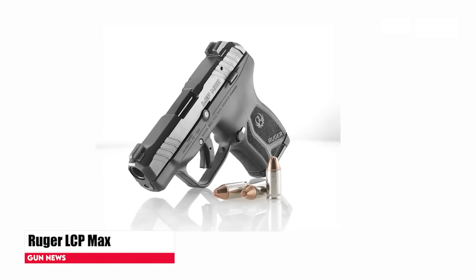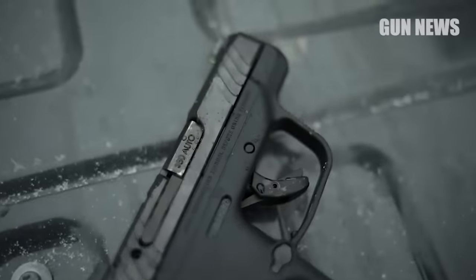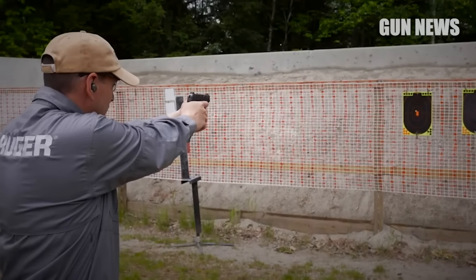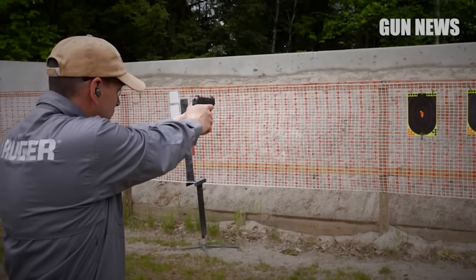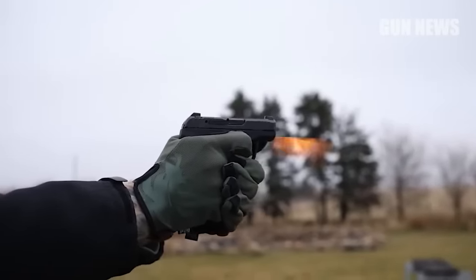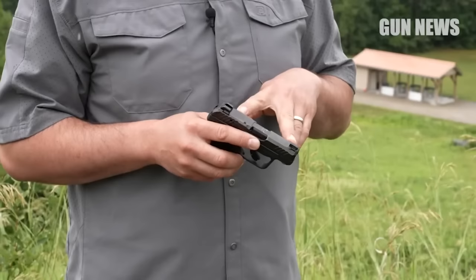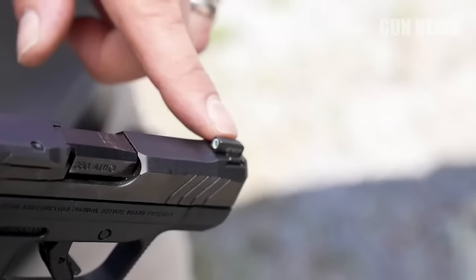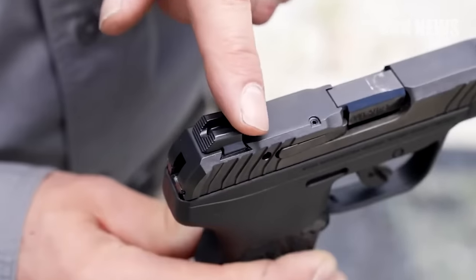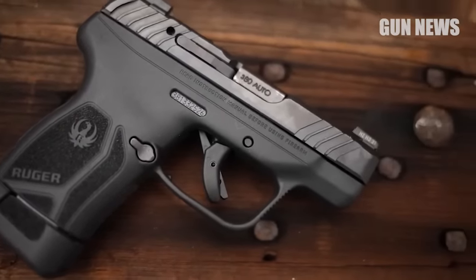Ruger LCP Max. The Ruger LCP Max is a small and lightweight pistol that is easy to carry and conceal. Its increased capacity of 10-plus-1 rounds or 12-round extended magazine and improved trigger make it an excellent choice for those who want a reliable and accurate handgun for personal defense. The double-action only trigger is smooth and consistent, with a short reset for faster follow-up shots. The fixed sights are easy to see and provide a clear sight picture. The Ruger LCP Max also features an ergonomic grip design that provides a comfortable and secure hold, even when firing larger calibers. This is especially important for shooters with larger hands.